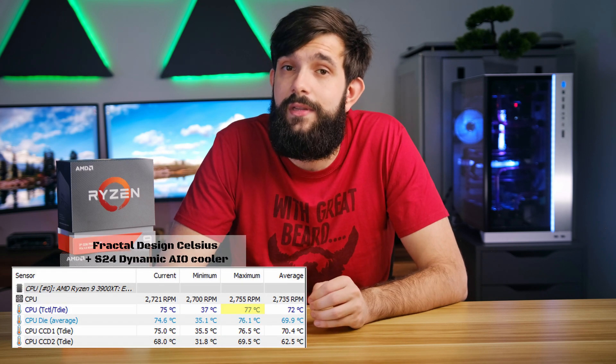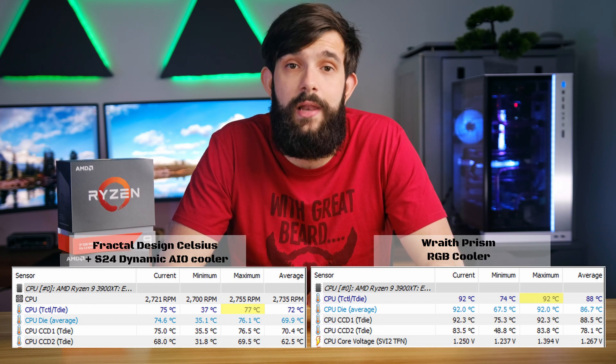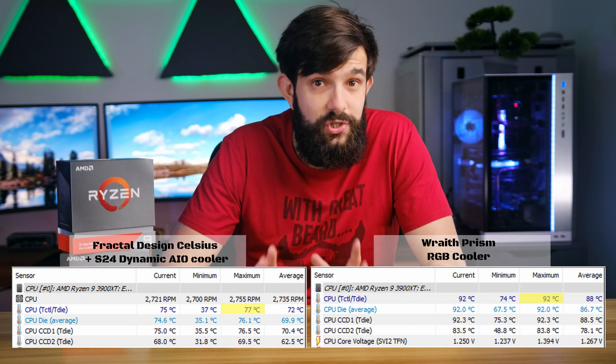Let's follow up on the comment I made earlier about temperatures between the AIO and stock coolers. Our AIO tops out at 77 degrees, while the stock cooler hits 92, in addition to being considerably louder — and this is just at stock settings. We will remove this setup from the rest of the tests as it's no longer relevant. Talking about temps, let's dive a little bit deeper to see what is happening in the background of these results.